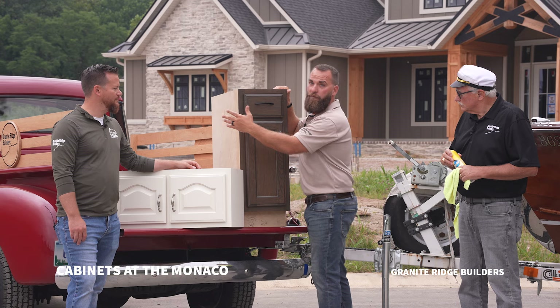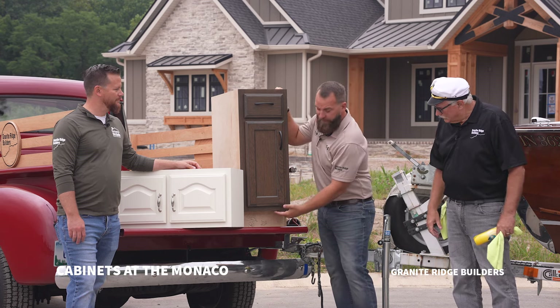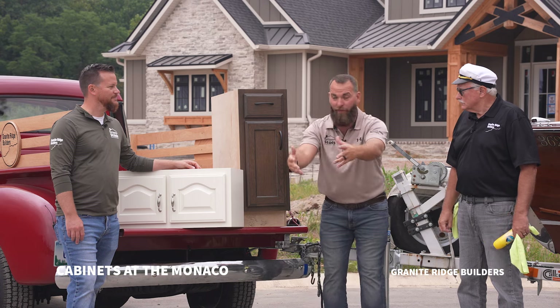We also have our end panel — it would be a panel that completes the cabinet with a finished look so that if it's exposed it looks nice. Next we have our toe kick, which is a recessed opening in the bottom of the cabinet so that when you're up there doing dishes or working at the counter you can stand up next to it without having to reach out.